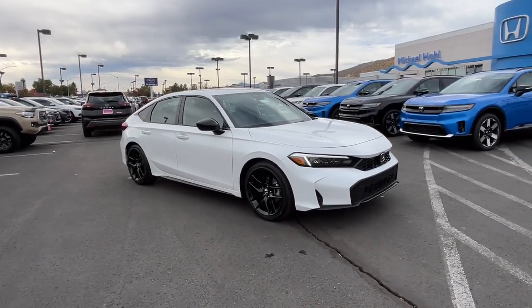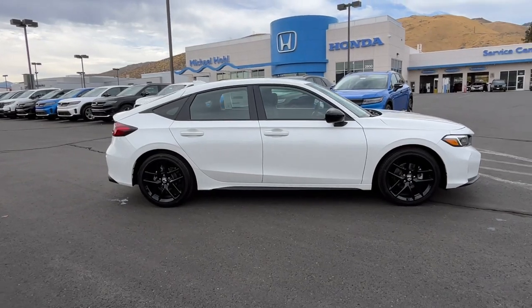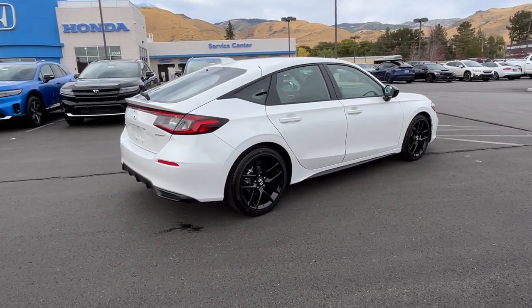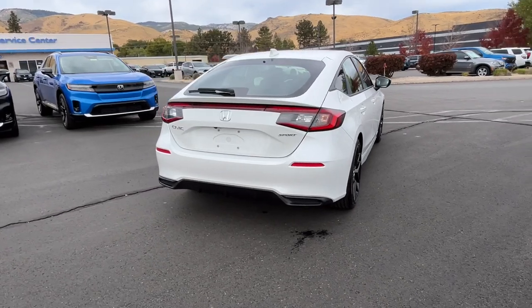Get into the 2025 Honda Civic. You'll look smart and sporty in the Civic sedan. It packs sophisticated style, impressive fuel efficiency, powerful performance, and advanced safety and connectivity technology. Best of all, it's simply a joy to drive.